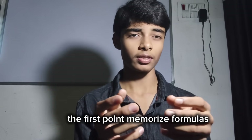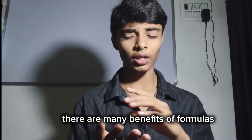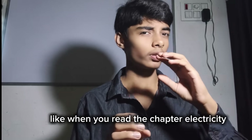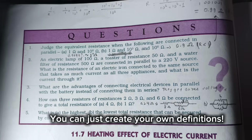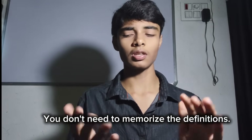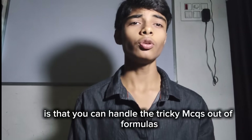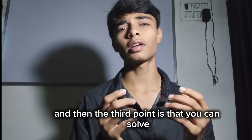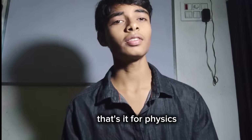If you want to score marks in class 10 physics, here are some tips. First: memorize formulas — they are like a weapon for your physics examination. First benefit: you can make definitions out of formulas. In the chapter electricity, one of the most confusing chapters of class 10, you can create your own definitions using formulas without needing to memorize them. Second benefit: you can handle tricky MCQs by eliminating options using formulas. Third: you can solve numericals — for numericals, you need formulas.